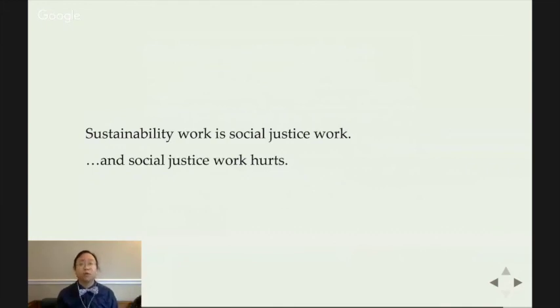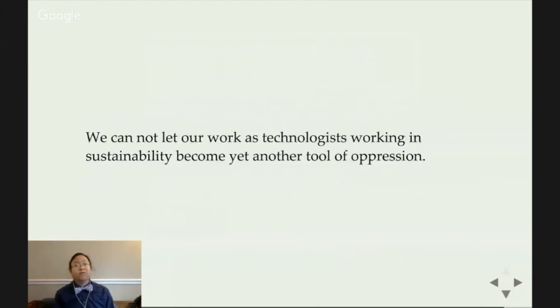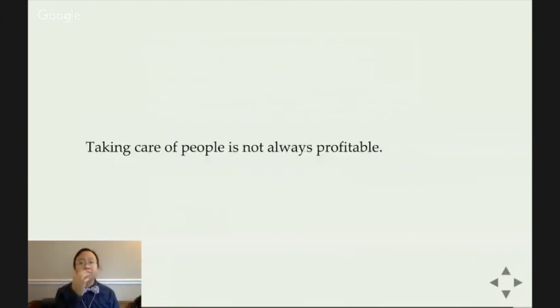But we with the most privileges have the duties to our brothers and sisters without — to work harder to raise them up because we're the ones with the resources to do so. Our role is not to co-opt their voices, but to hear them, to understand them, and to amplify them. Because the fruits of our work in sustainability must be for everyone, not just those who can afford it. We must do it because it is right and just — but also because that is the only way we produce sustainable communities.